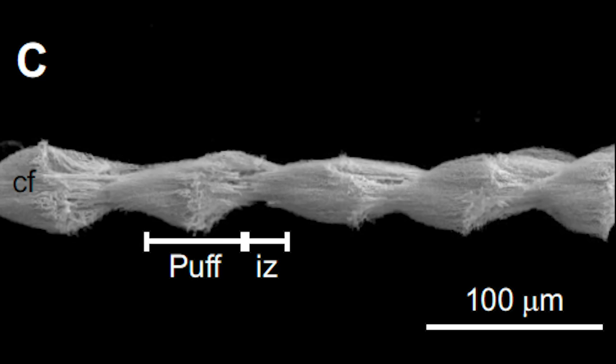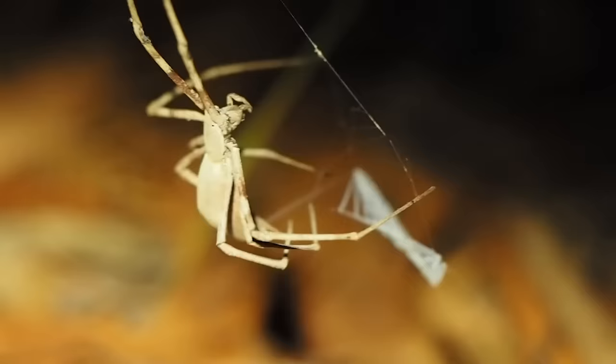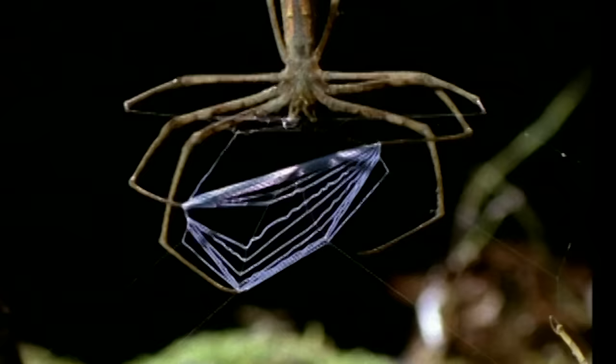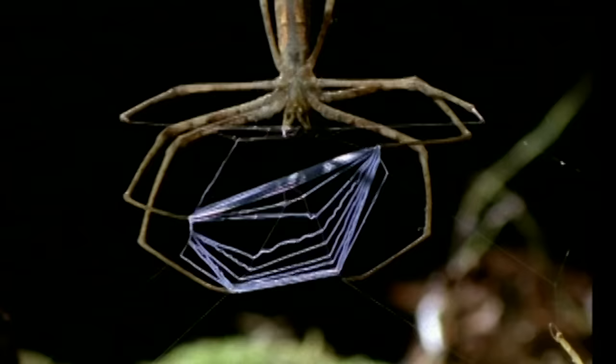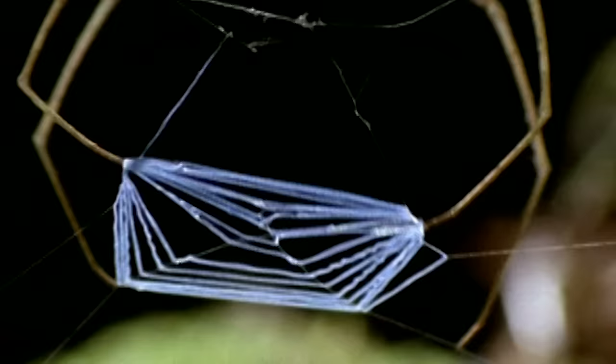Unlike its orb-weaving distant cousins, Deinopis does not create little drops of glue — it does it old school, like a grandpa that played marbles with cat turds: 'Just give me a bunch of cotton balls on a yo-yo string. I'll get you a chicken.' Deinopis creates a net with this complex puffy silk, which it then detaches from the surrounding silk scaffolding. It grabs the edges in its little spider toes and tests to see if it's stretchy-stretchy. Just right.